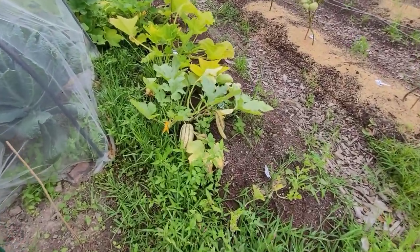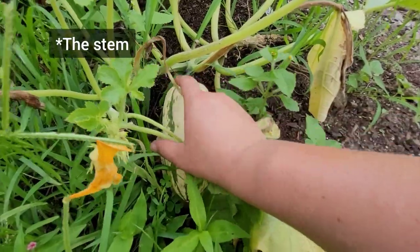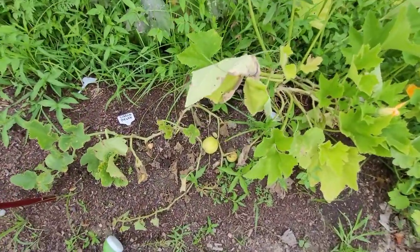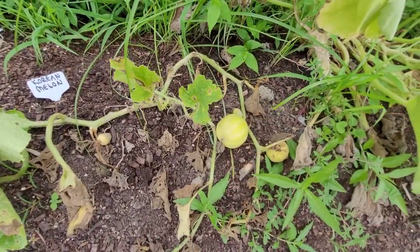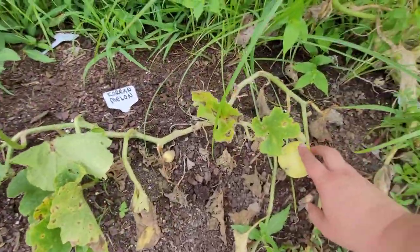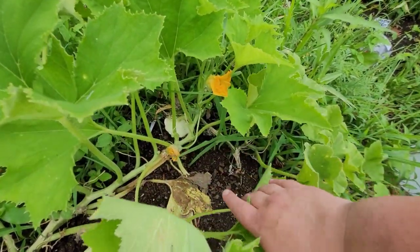My pride and joy — which means it'll probably get destroyed by bugs — is this delicata squash. I've read you have to wait until the vine that connects it to the plant dries up before harvesting, so I'm waiting for that. And look — the Korean melon is starting to turn colors; I think it's yellow when you harvest it, so I may actually get a Korean melon out of this. There's another Korean melon over here — they're kind of fuzzy! We also have a white patty pan squash over there.